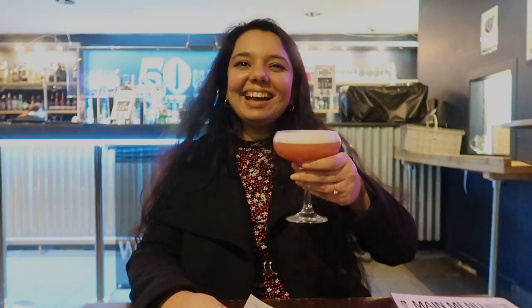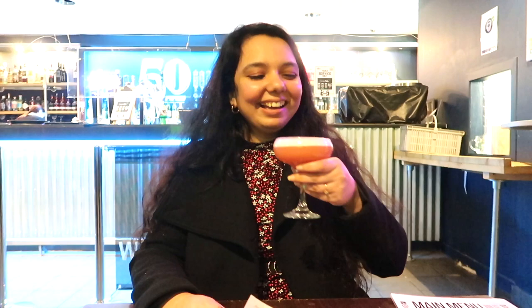Back at our amazing accommodation, we enjoyed the night with some mocktails, vegan food, and pool.